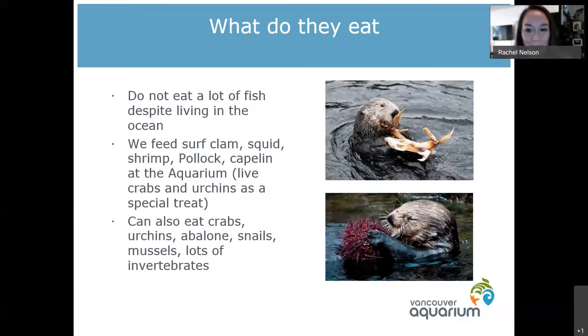Every once in a while we do give them a live crab or a live sea urchin as an extra special treat, which is really fun to watch. Katmai, being almost eight years old, is a pro at eating crabs and sea urchins, but the younger ones have never really seen that before so it is a great enrichment experience. We actually gave Taslina her first sea urchin a couple of weeks ago and she just looked at it, then looked at me, swam over to a different rock, put her little sea urchin on the rock, and backed up and looked at it. Then Katmai swam over and stole it and ate it.